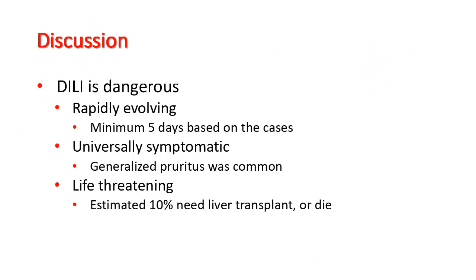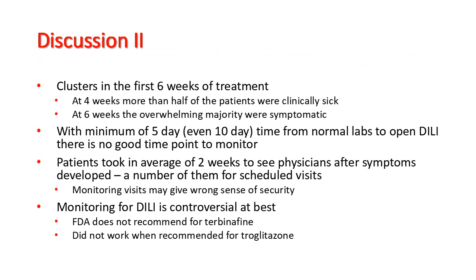In conclusion, drug-induced liver injury is dangerous, which is well known. It is rapidly evolving, with a minimum of 5 days based on the cases we saw. It is universally symptomatic, with generalized pruritus as a common symptom. It is life-threatening: 10% of patients need a liver transplant or die. It clusters in the first 6 weeks of treatment. At 4 weeks, most or half of the patients were clinically sick, while at 6 weeks the overwhelming majority were symptomatic.